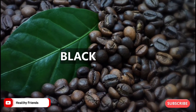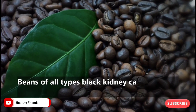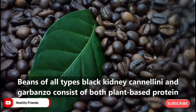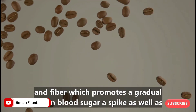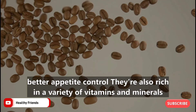2. Black Beans. Beans of all types — black, kidney, cannellini, and garbanzo — consist of both plant-based protein and fiber, which promotes a gradual rise in blood sugar rather than a spike, as well as better appetite control. They're also rich in a variety of vitamins and minerals.